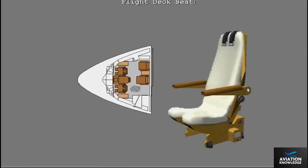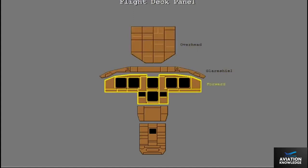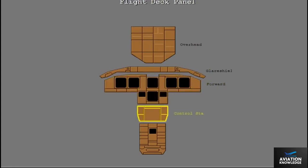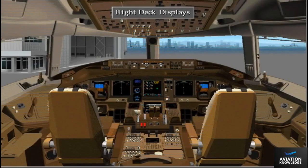The pilot's seats are fully adjustable and electrically powered. The transport's control panels consist of the overhead, glare shield, forward panel, control stand, and aisle stand. The displays on the flight deck use the latest technology — flat panel liquid crystal displays, or LCDs, displaying the basic flight instruments and navigation data.